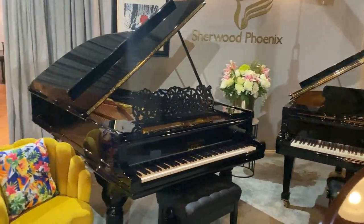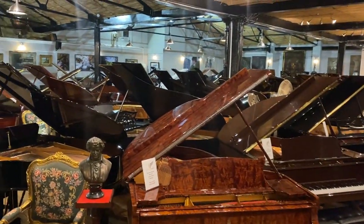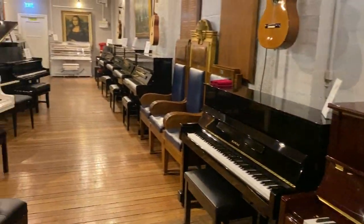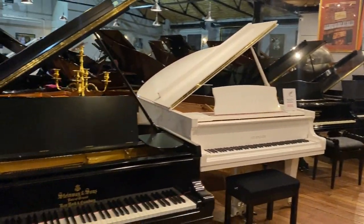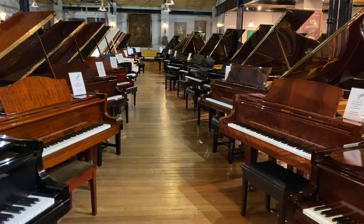Sherwood Phoenix Summer Sale is now on. It's a great time to come down and try some pianos with us, whether it be a used, new, or fully refurbished upright, baby grand, or grand piano. We do have a fantastic selection in at the minute, over 250 pianos throughout the stock.